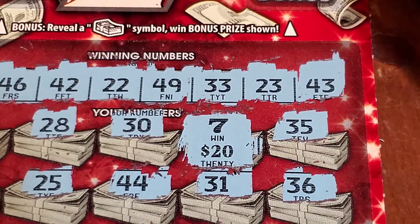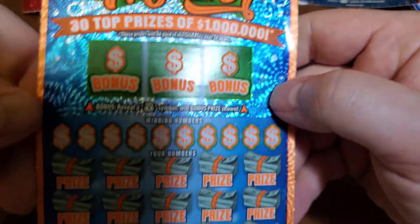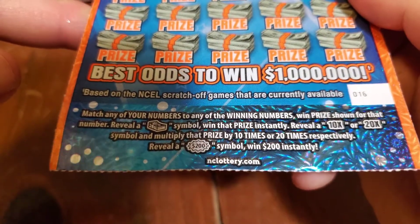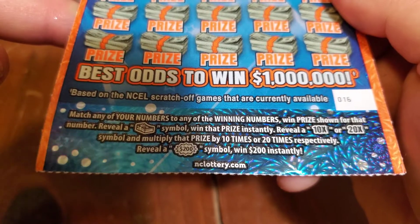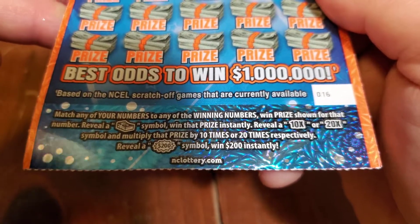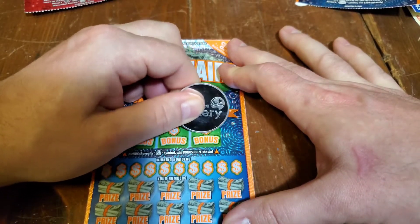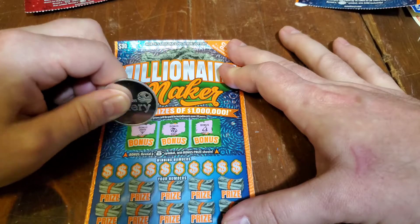Let's move on to the last ticket in the session — it is the Millionaire Maker. Rules on this ticket: for the bonus section, reveal a money bag symbol in the bonus area to win the prize shown. Down below, match any of your numbers to any of the winning numbers, win the prize shown for that number. Reveal a stack of cash symbol to win that prize instantly. Reveal a 10x or 20x symbol and multiply the prize by 10 or 20 times respectively. Reveal a $200 burst symbol and win $200 instantly — haven't seen one of those on these tickets; I did see it on its predecessor, but it's been a while. Bonus section: we've got the bell, the ring, and the diamond.